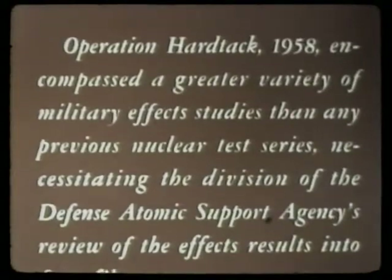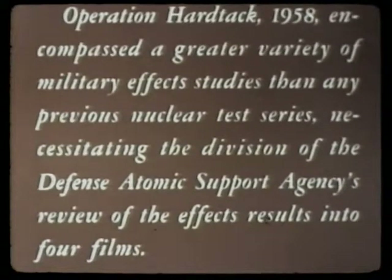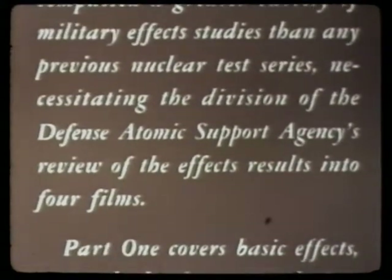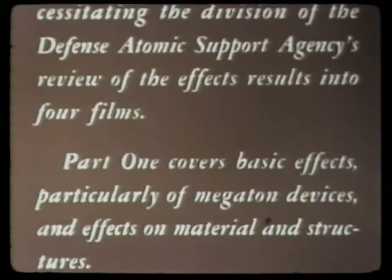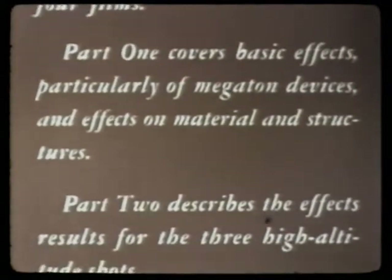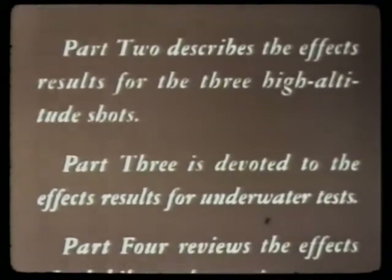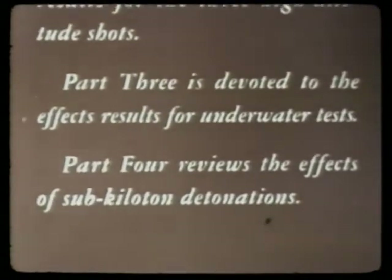Operation Hardtack, 1958, encompassed a greater variety of military effects studies than any previous nuclear test series, necessitating the division of the Defense Atomic Support Agency's review of the effects results into four films. Part one covers basic effects, particularly of megaton devices and effects on material and structures. Part two describes the effects results for the three high-altitude shots. Part three is devoted to the effects results for underwater tests. Part four reviews the effects of sub-kiloton detonations.